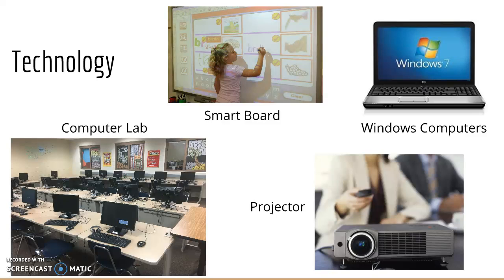For the students, there's a cart with about 20 Windows laptops that can be checked out to them during the day. It's called the Portable Computer Lab.